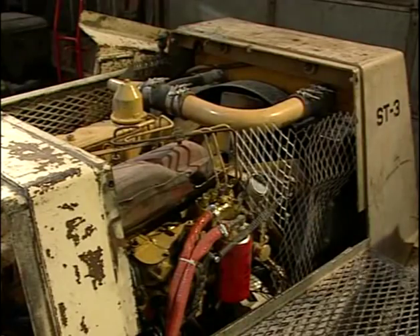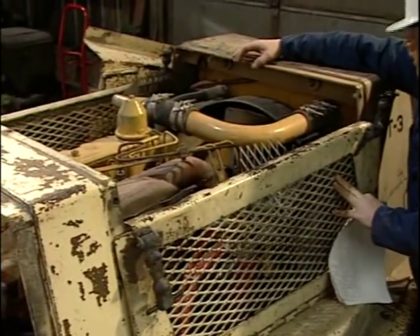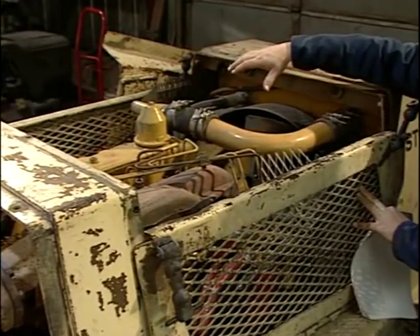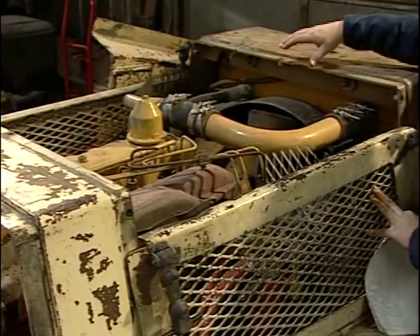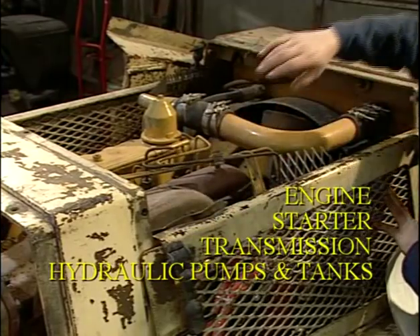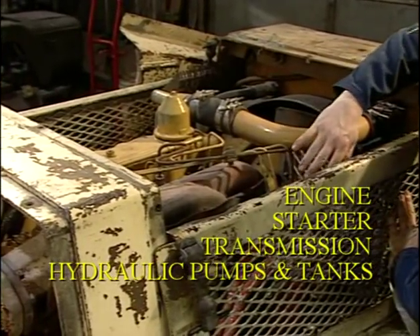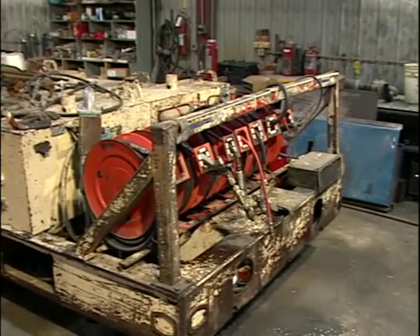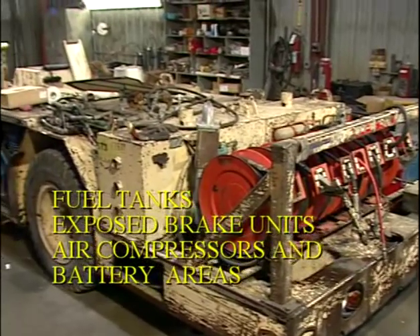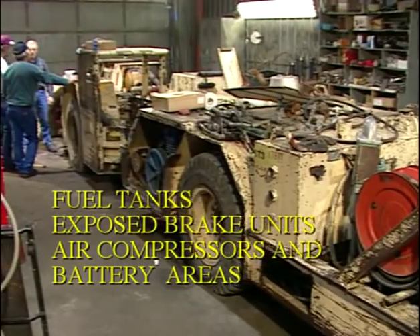This lube truck is being fitted with the fire suppression system. The new rule requires a multi-purpose dry chemical type ABC fire suppression system that's listed or approved. Fire suppression in this area must cover the engine, the starter, the transmission, and hydraulic pumps and tanks. Fire suppression for other areas of this vehicle include fuel tanks, exposed brake units, air compressors, and battery areas.